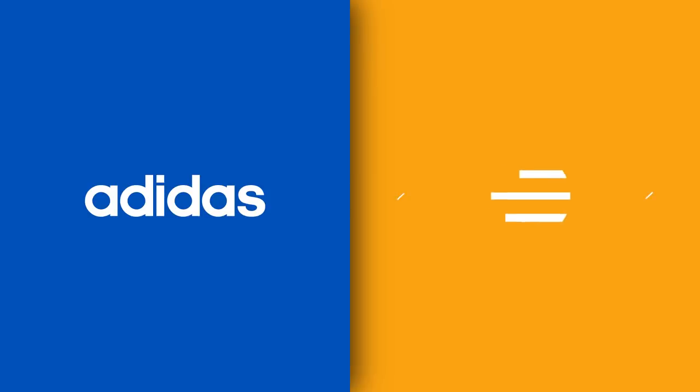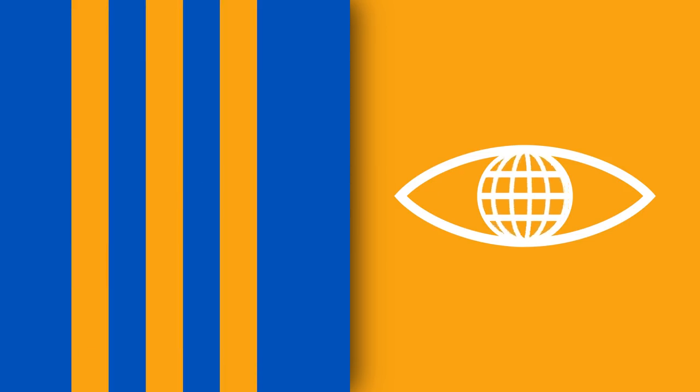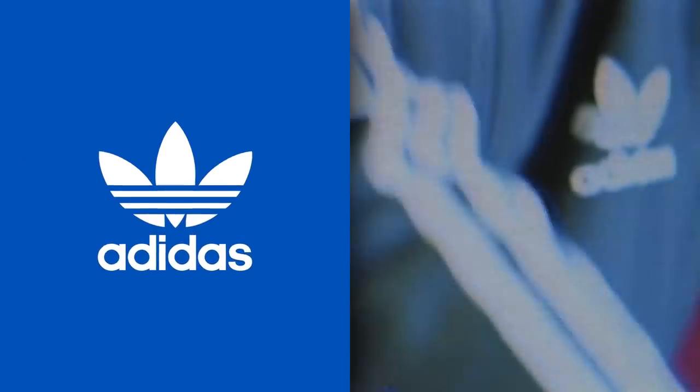The Adidas 3 Stripes logo is without a doubt one of the most recognizable in the world. Today, the stripes hold a special place in the pop culture zeitgeist thanks to big-name collaborations with Kanye West and Pharrell Williams, plus the continuing success of the Adidas Originals collection.